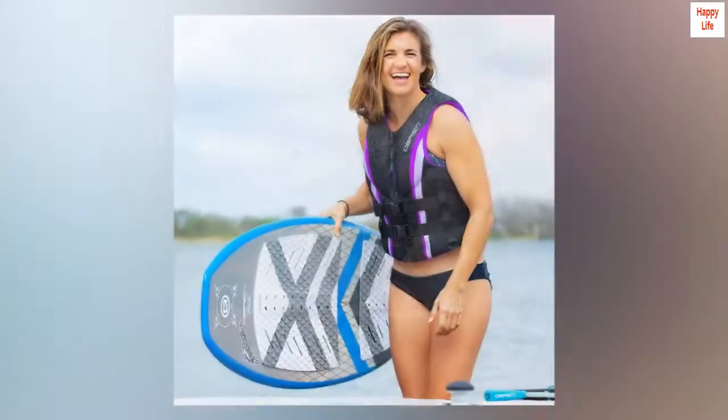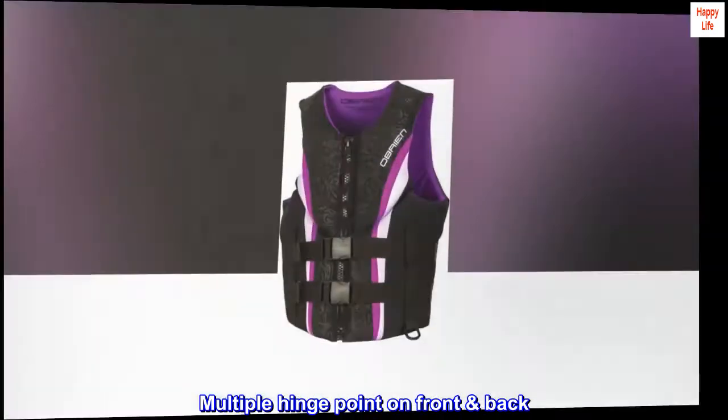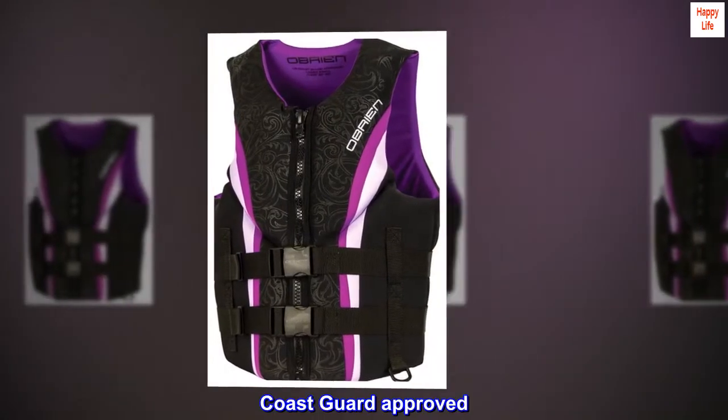1.5 mm neoprene outer for comfortable fit. Zip closure and two belts for security. Multiple hinge points on front and back. Zippered front closure. Coast Guard approved.